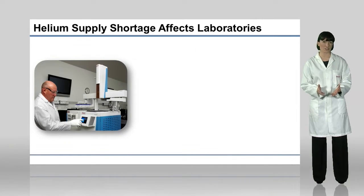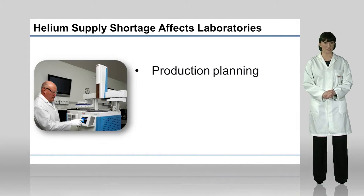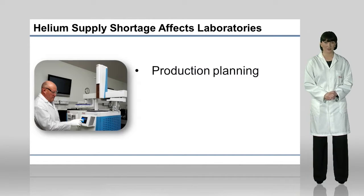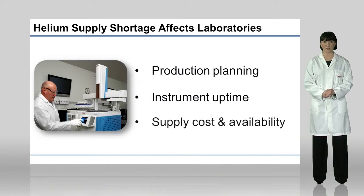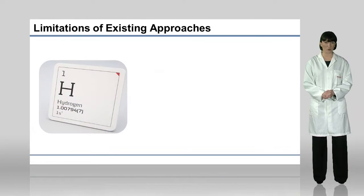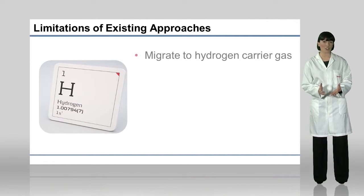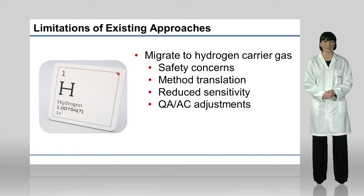The current shortage of the supply of helium gas for use in laboratory analysis is causing several problems. These include difficulty in production planning, uncertainty in instrument productive uptime, and unpredictable supply costs. There are alternative options such as using hydrogen as a carrier gas, but this may present safety challenges and requires significant efforts in method conversion and validation.